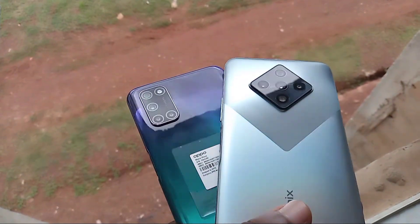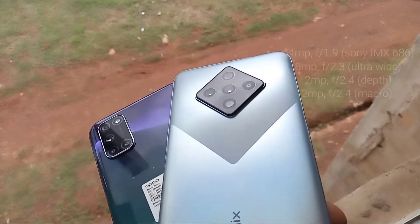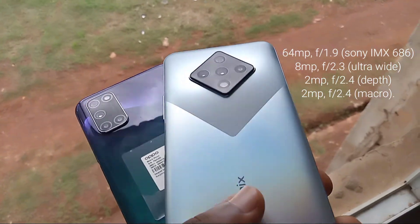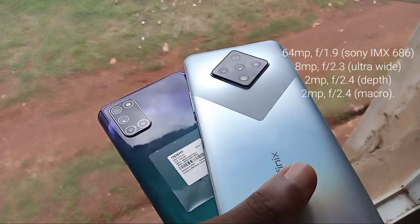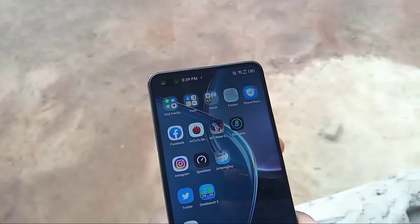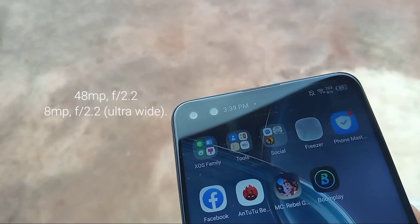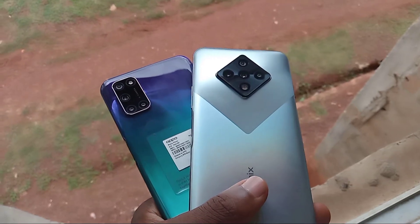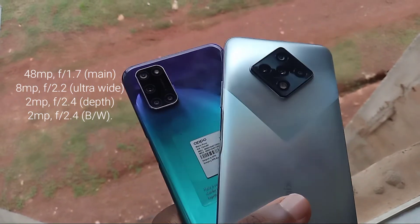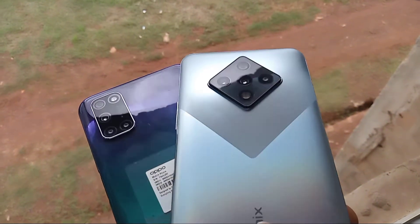During my use, I tested the cameras on both devices and the results really turned out differently from what I thought initially. On the Zero 8, you get a massive 64-megapixel Sony IMX 686 sensor, an 8-megapixel wide-angle, a 2-megapixel depth sensor, and a 2-megapixel macro sensor. On the OPPO A92, you have a 48-megapixel main, 8-megapixel wide-angle, 2-megapixel depth, and a 2-megapixel black-and-white sensor — which I don't even know the use of.